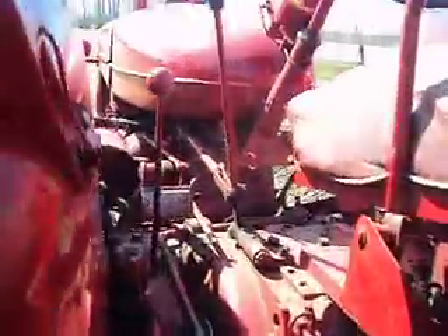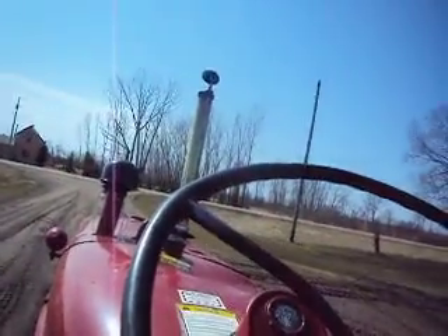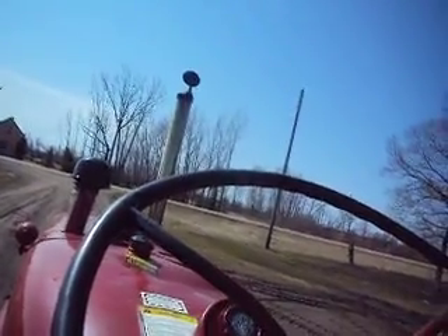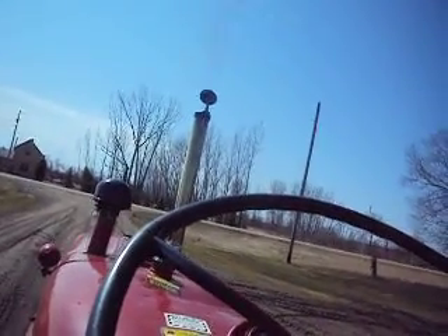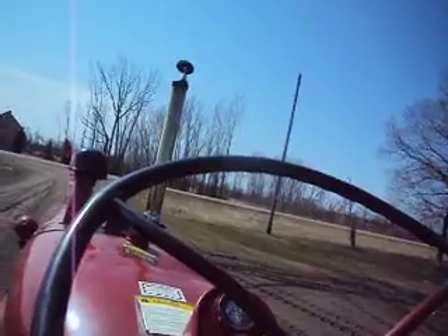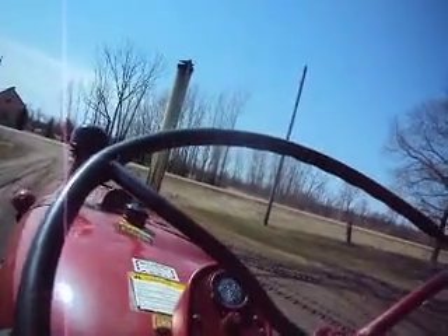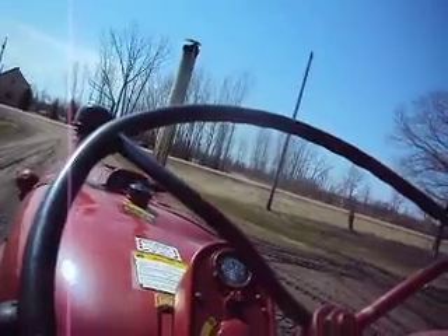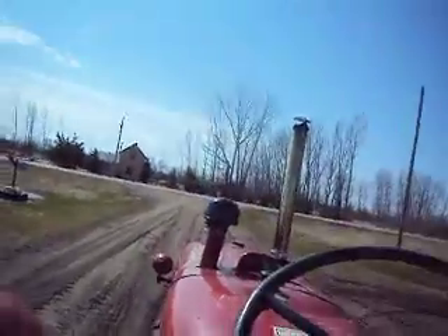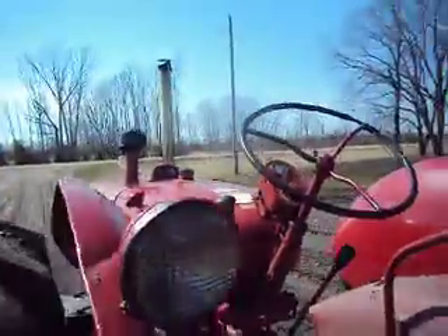Needs a wash job, but I want to get the engine sorted. So this is what I want to do — I'm going to take a look at it.